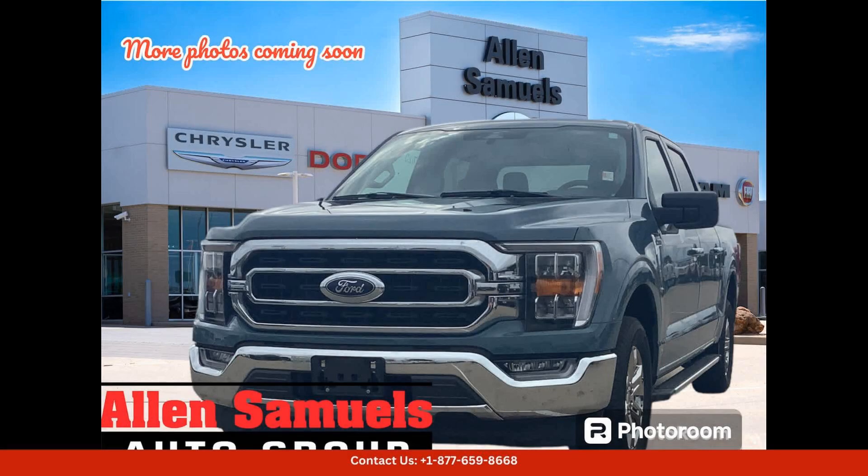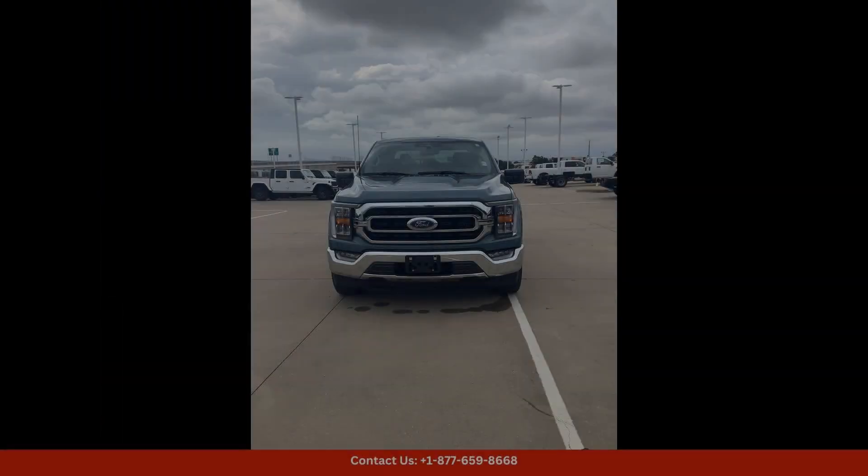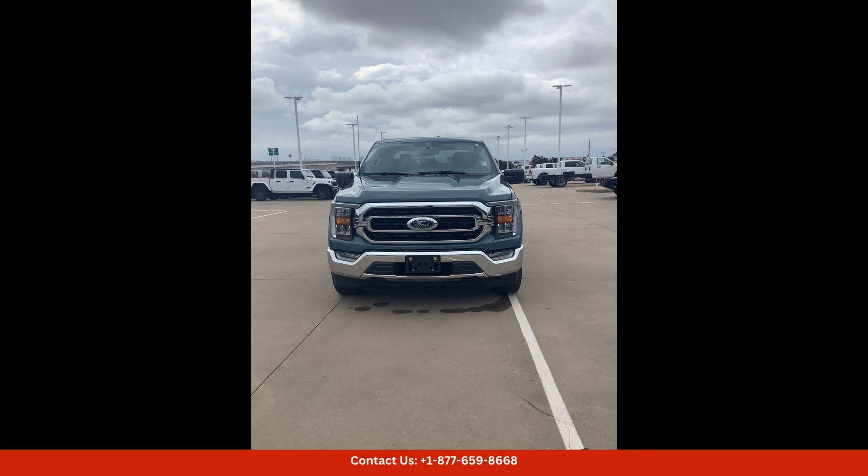This Area 51 Blue 2023 Ford F-150 XLT 2WD SuperCrew 5.5 Box in Waco, Texas is a stunning and powerful pickup truck that is sure to turn heads wherever you go. The Area 51 Blue color is unique and eye-catching, adding a touch of personality to this already impressive vehicle.